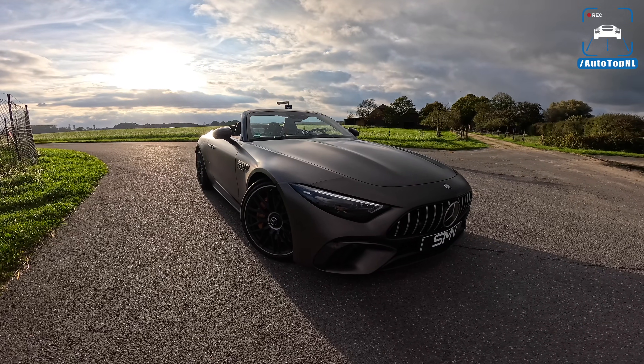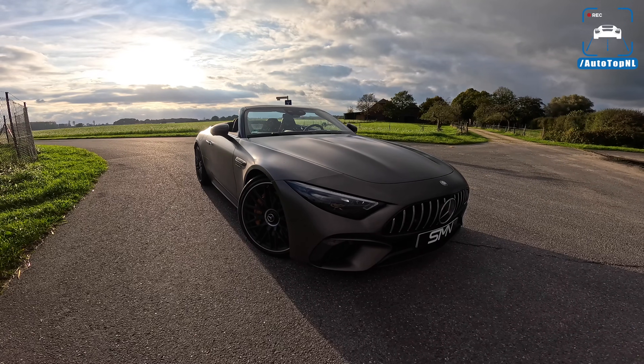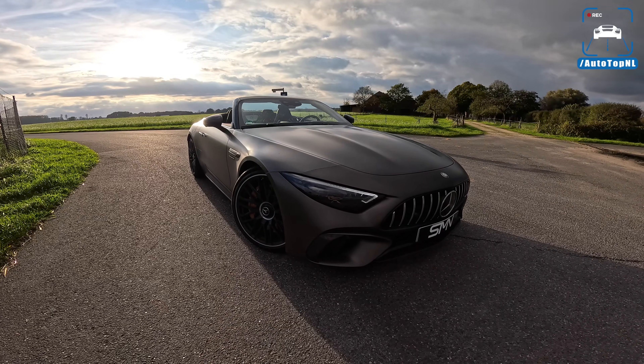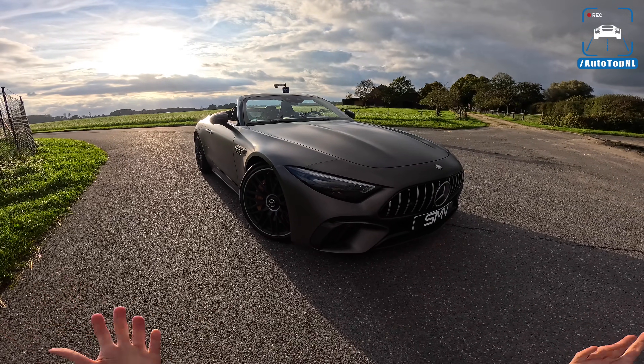What's up ladies and gentlemen, and welcome to this POV review by AutotopNL. My name is Max, and today we are taking a look at an SL63. This is Mercedes-AMG's latest and greatest SL, and well, it is kind of a weird car.